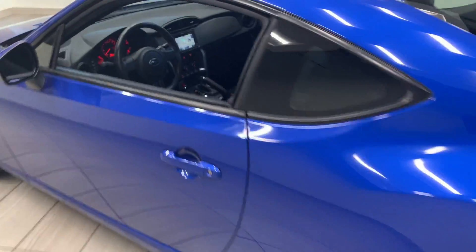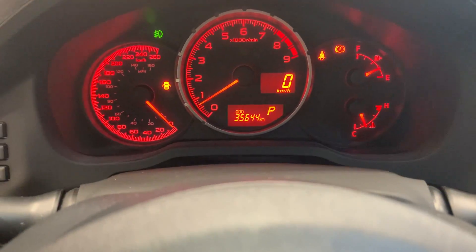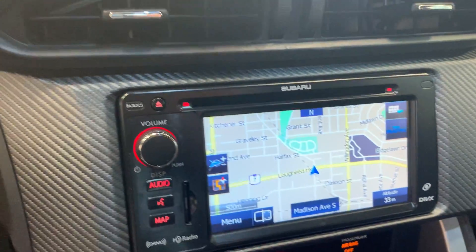Let's take a look at the inside. Comfort fabric seating. Only less than 36,000 kilometers. There's a touch monitor.